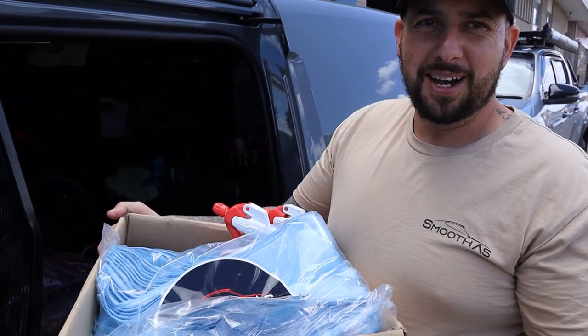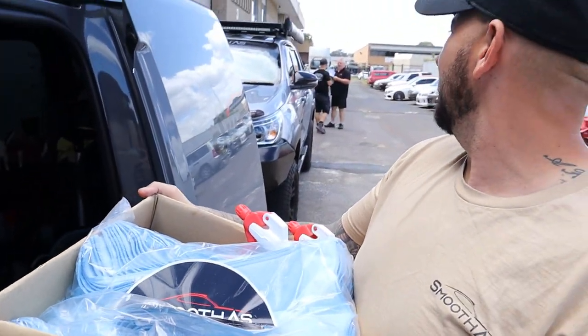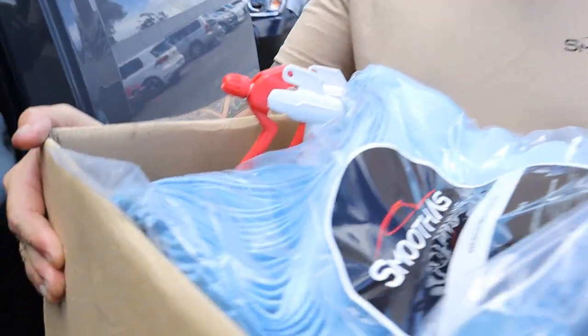We've got a housewarming gift for the boys at Mercedes Body Works. These are the guys that do all our panel work and paint, so we're going to take them some gifts.